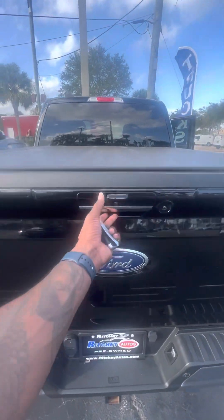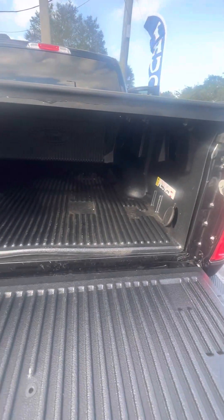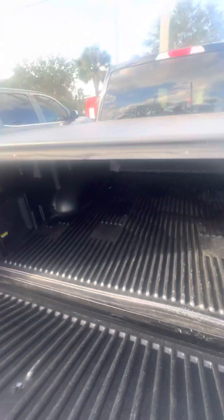Now we open up — one button. The bed liner is in. Also, the plug-in, just in case you need it — for tailgating or just enjoying yourself.